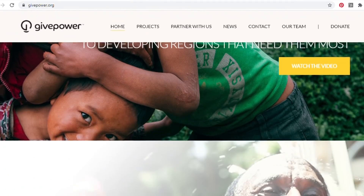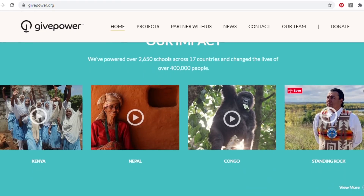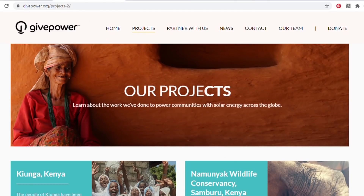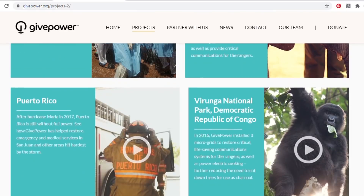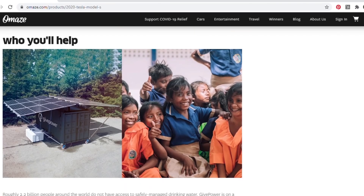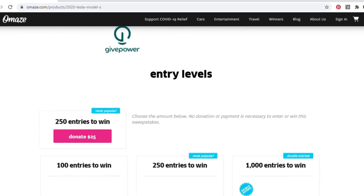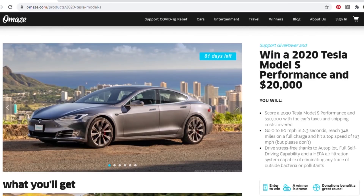Roughly 2.2 billion people around the world do not have access to safely managed drinking water. GivePower is on a mission to help. The non-profit uses its deep solar expertise to power and provide clean water, food security, and light in regions in need around the world. Omaze has teamed up with GivePower to help fund solar water farms in regions of Colombia. These water farms purify and desalinate water sourced sustainably from the ocean, providing a long-term, renewably powered drinking water solution for many living in brutally dry conditions.